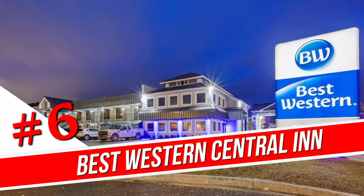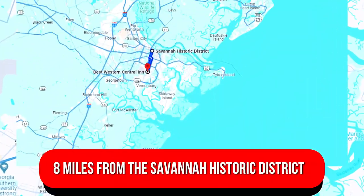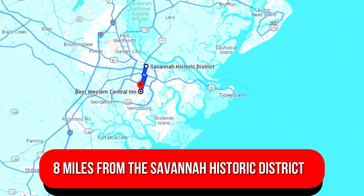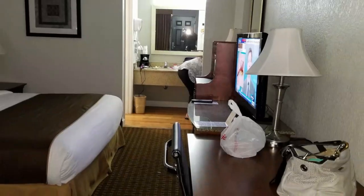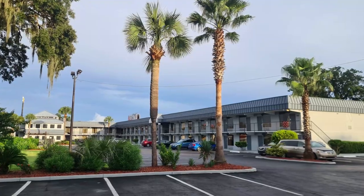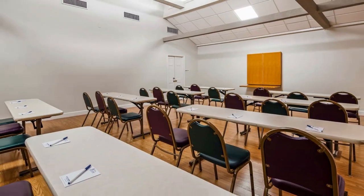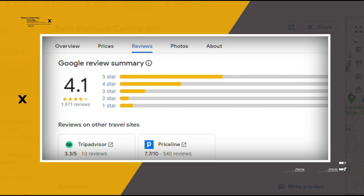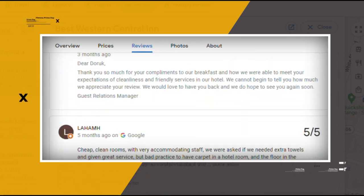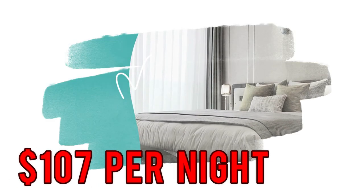Number 6. Best Western Central Inn. This unpretentious hotel is 4 miles from Forsyth Park and 8 miles from the Savannah Historic District. Featuring warm decor, the down-to-earth rooms offer free Wi-Fi and desks. All come with coffee makers and flat-screen TVs. A breakfast buffet and parking are complimentary. There's also an outdoor pool, as well as a business center, and a meeting and conference room. Google reviews show a 4.1 rating based on 1,971 reviews, featuring numerous positive comments from satisfied customers. You can book a room for as low as $107 per night.